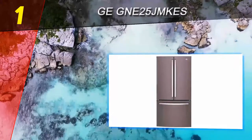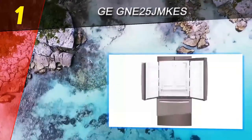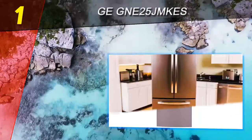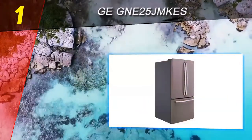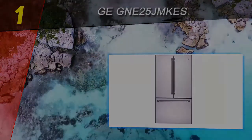A digital temperature display and upfront electronic temperature controls help you monitor your refrigerator with just a glance. This is especially appealing if you want to try out GE's slate appliances — this French door refrigerator is a top pick for 2018.